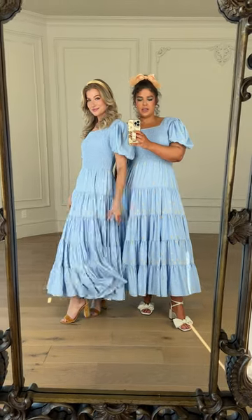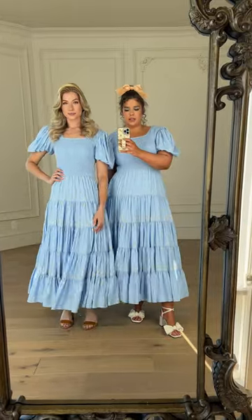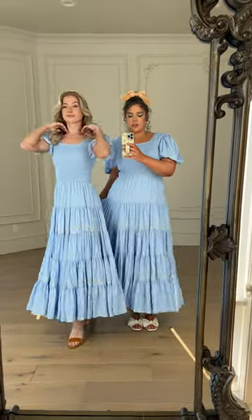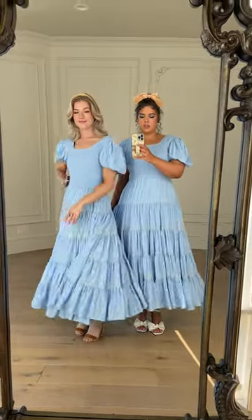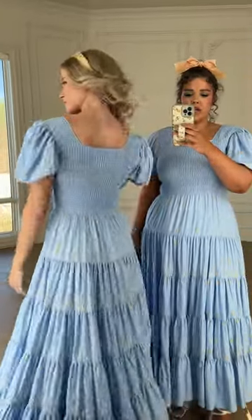Here we have our Melody dress, which comes in this gorgeous baby blue color. It's got this fun little tiered skirt. And the bodice is fully smocked all the way around, providing lots of stretch.